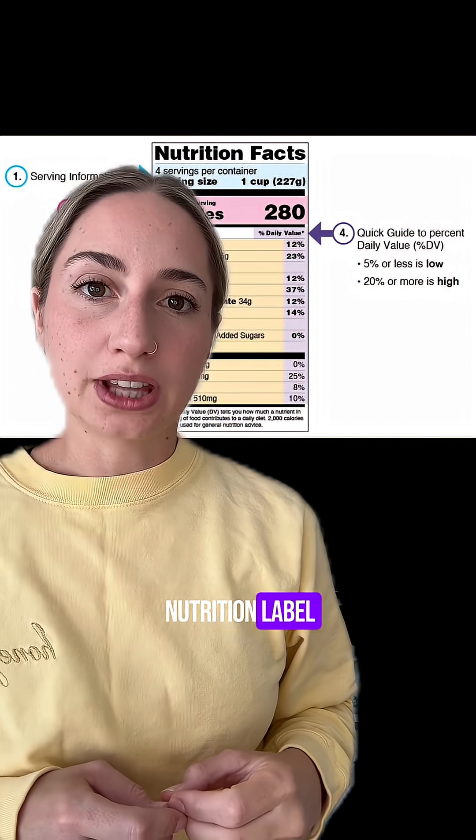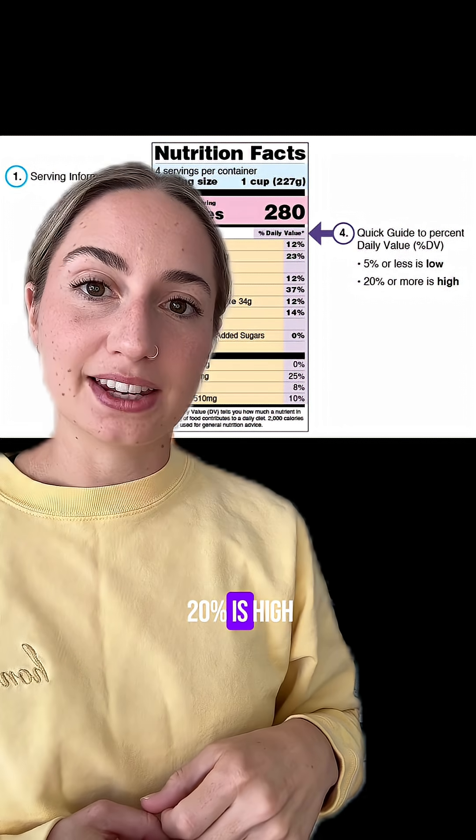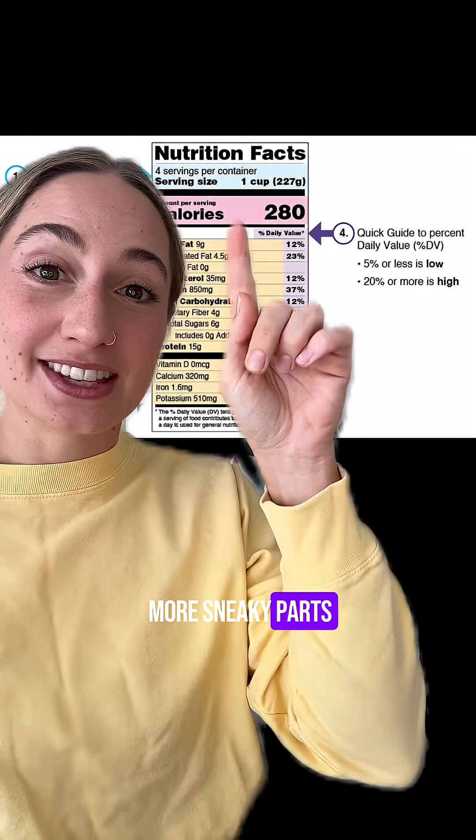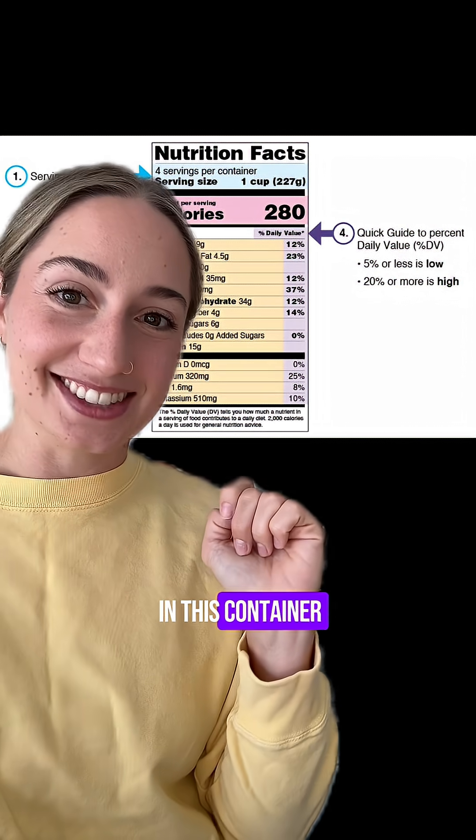When looking at a nutrition label, a general guide is 5% is low and 20% is high for this purple area. More sneaky parts — multiply this purple area by four, because there are four servings in this container.